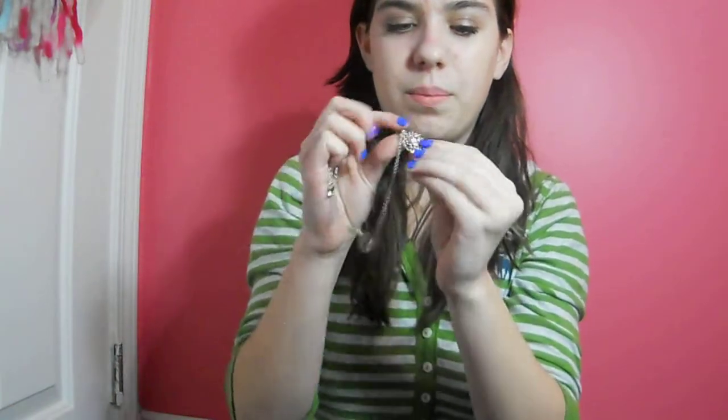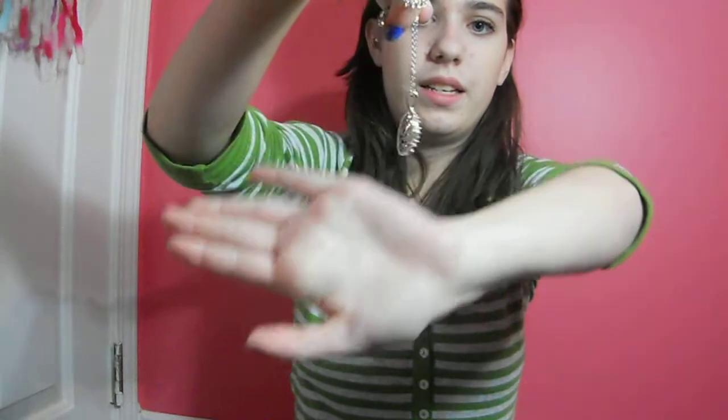Now moving on to the fashion items. The first thing is a necklace that I've really been wearing. It's just this silver one and it has a pretty little fake diamond in the middle that is so pretty. I actually had earrings that came with it but I don't know where they are.